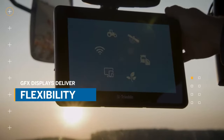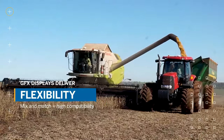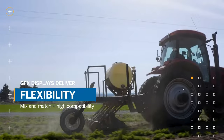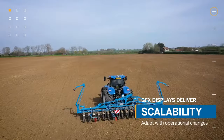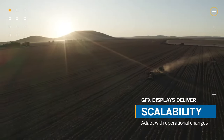Flexibility: giving you size and functionality options so you can pick the display that fits your workflow and compatibility needs, including ISOBUS implement control. And of course, scalability. GFX displays are modular, meaning they can easily scale to meet the needs of your growing operation.